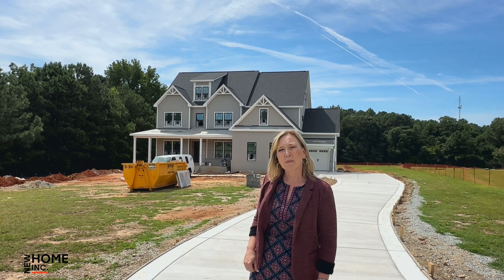So let's take a look inside at some of the special features. Welcome to the Moorhead. We're doing a little painting today, so don't mind us, but I just want to show you a couple of special features that we've got in this home.